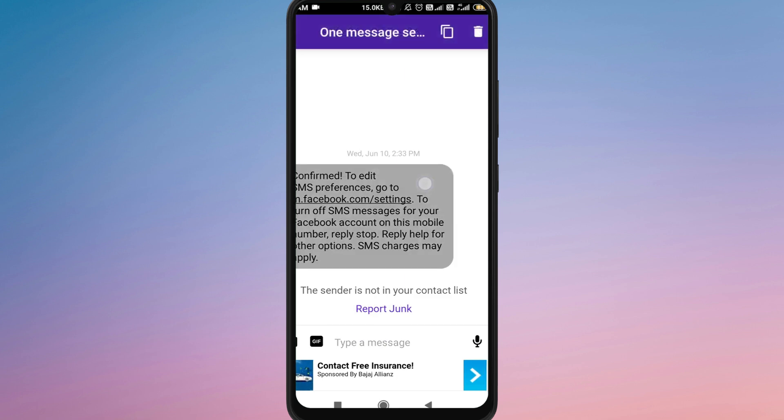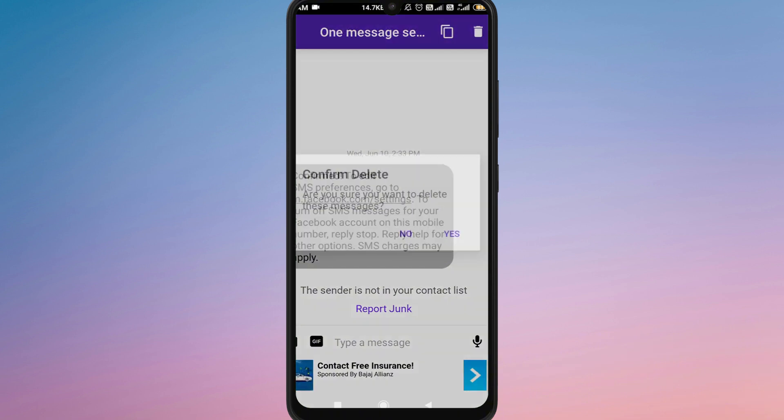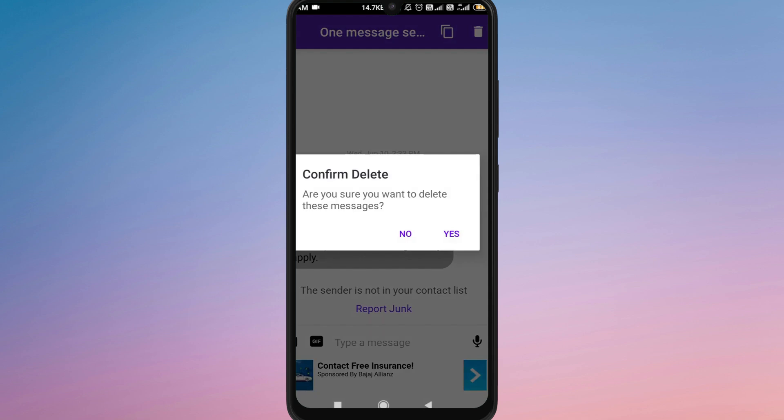However, there are a few things you can try. If you have enabled email notifications for messages, you can still find a copy of those texts in your registered email inbox. Simply open your email account and search for TextNow notifications.